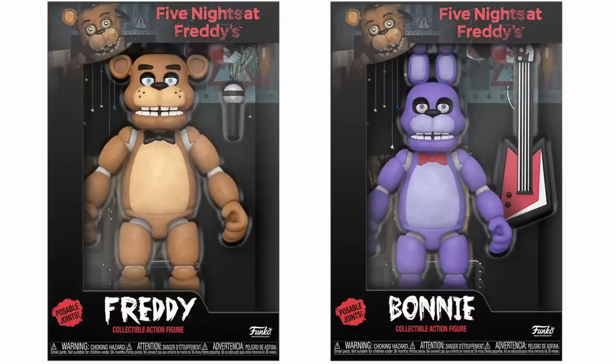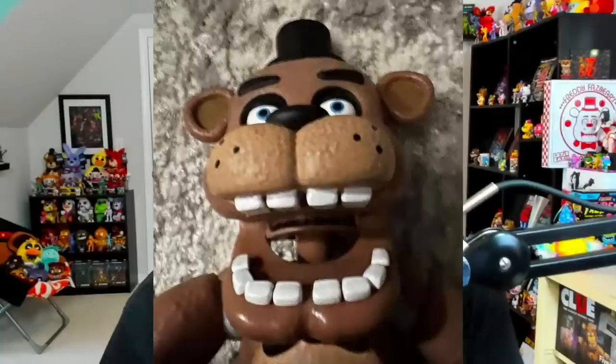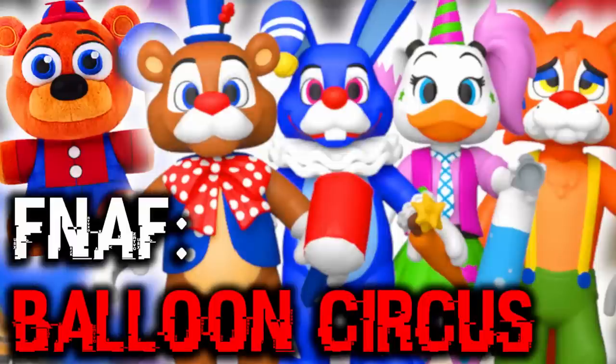Speaking of Funko tweaking their old products, we've got 13.5-inch figures of Freddy and Bonnie. These are up for pre-order on Entertainment Earth for $33, however people have already been finding them in stores. They actually have a posable jaw, so these figures can open and close their mouth. There's also going to be a 13.5-inch Golden Freddy figure exclusive to a store coming soon, and I've made a few videos covering the brand new Balloon Circus wave linked down below.